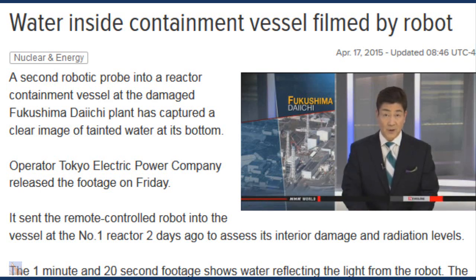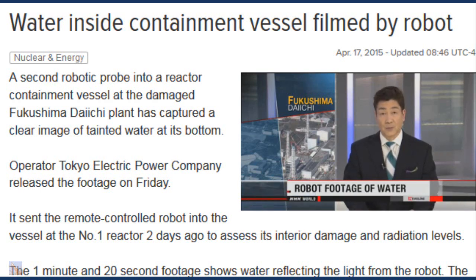The operator of the crippled Fukushima Daiichi nuclear plant released new footage taken inside a containment vessel of the number one reactor. For the first time, the video clearly shows there is water at the bottom of the vessel.